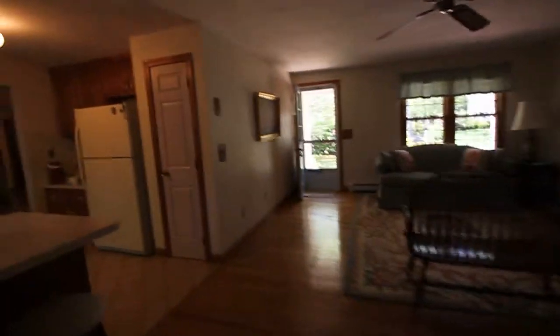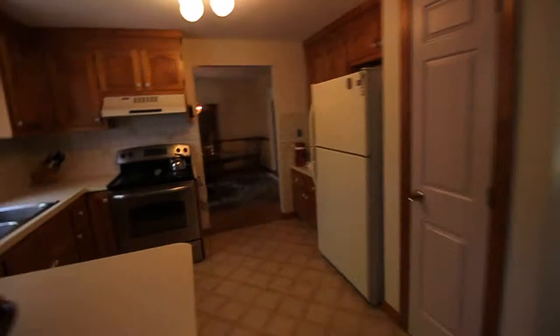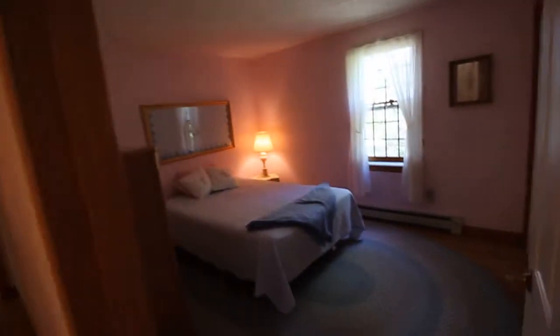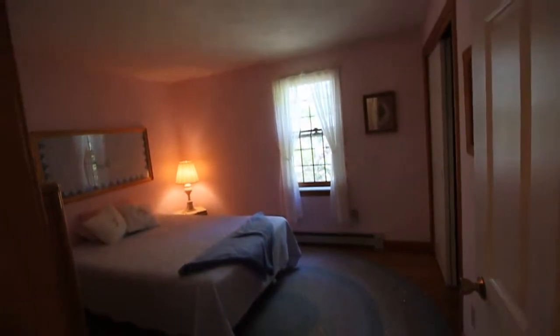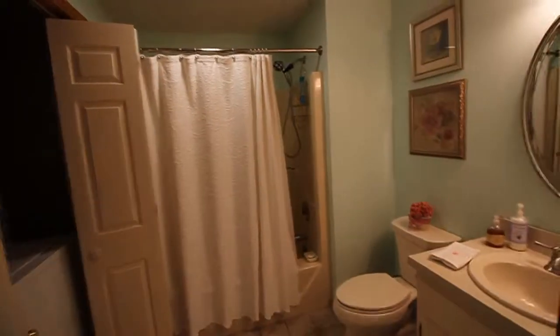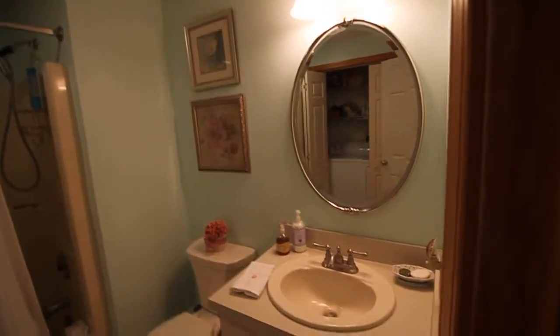We'll head down toward the bedroom wing — three bedrooms, two baths with a first floor laundry. Not just a laundry cabinet but a nice generous closet. Here on our right is bedroom number three — good size room with a queen size bed. And this is the bathtub shower. Looking in the mirror you can see the laundry area.